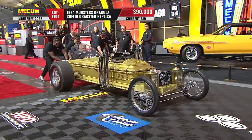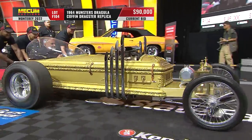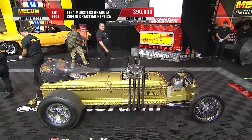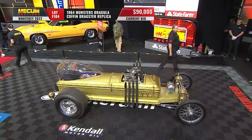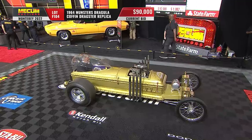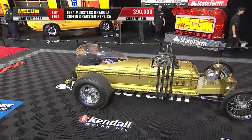I think that's George Barris' signature there on the end of the coffin. Raider wheels in the back with those pie crust slicks, giving it a very authentic look. This is really nicely done.